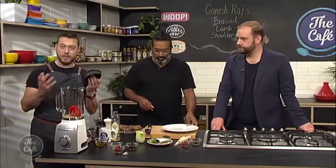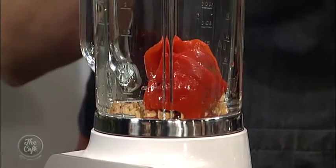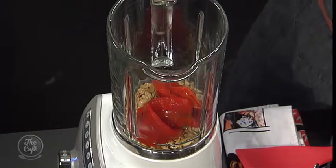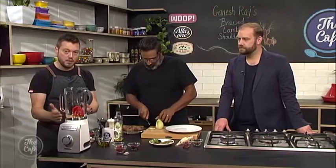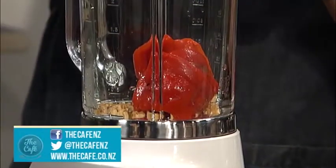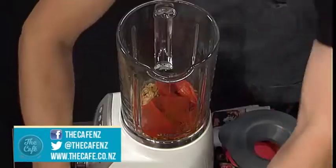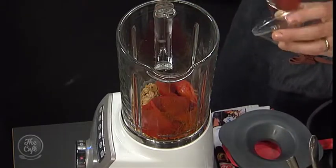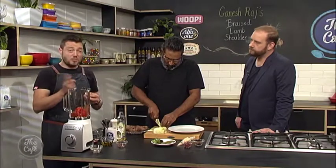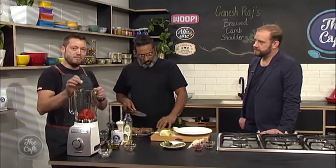Romesco is a Spanish sauce. It starts with roasted capsicum — charred on an open gas flame, in a very hot oven, or with a blowtorch, then the skins are peeled off. To that, add toasted almonds, cayenne pepper, smoked paprika, sherry vinegar for acidity, tomato paste, and fresh garlic. Blend it all together with a bit of olive oil to make a semi-chunky, fresh, spicy sauce.